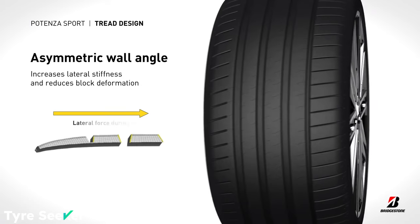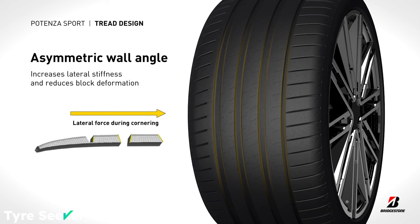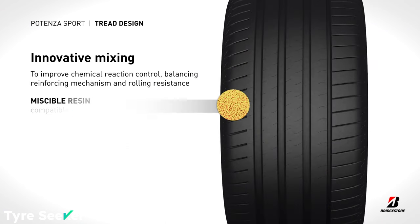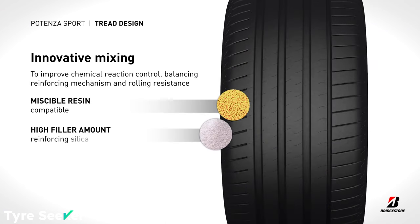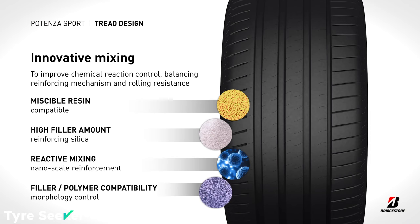The asymmetrical tread pattern and reinforced steel construction also make it extremely durable for a high-performance tyre, while the crown of the tyre uses a hybrid mix of polyester and rubber to give it maximum stability at speed, claim its engineers.